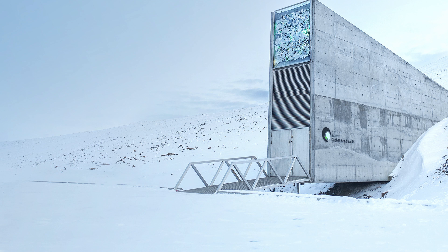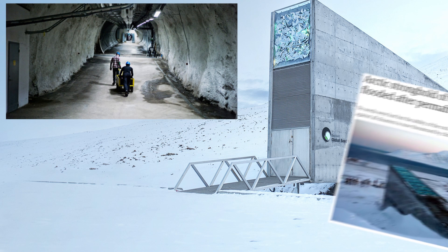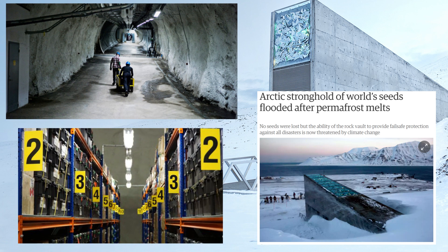As promising as the Doomsday Vault is, even this Arctic stronghold is not completely safe from the effects of climate change. In early 2017, unusually high temperatures paired with heavy rainfall caused a slight intrusion of water near the vault's entrance. As global temperatures increase, the viability of the frozen seeds could be compromised and ruin the entire project.